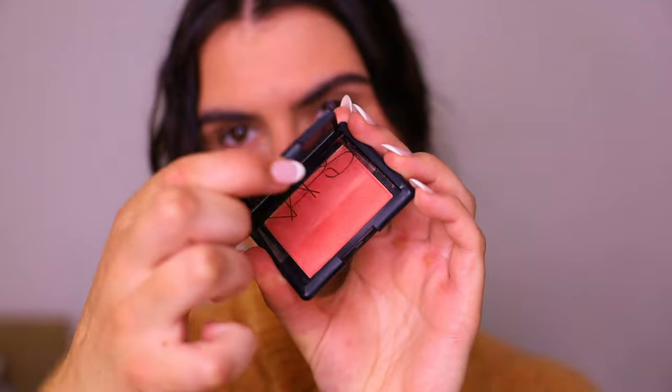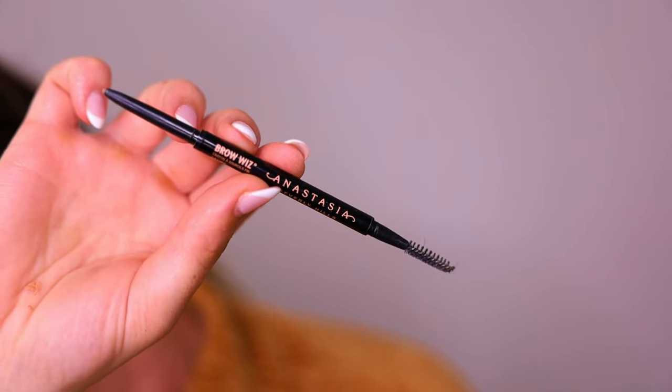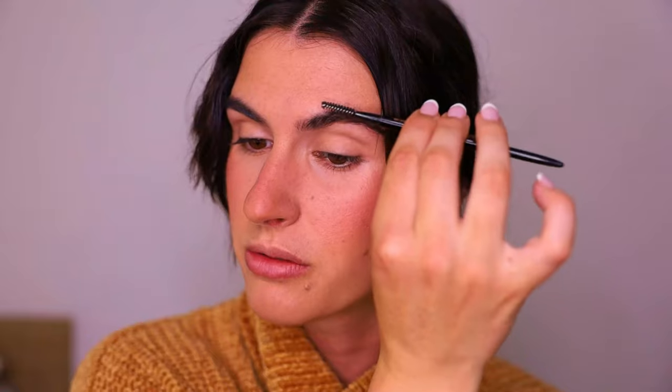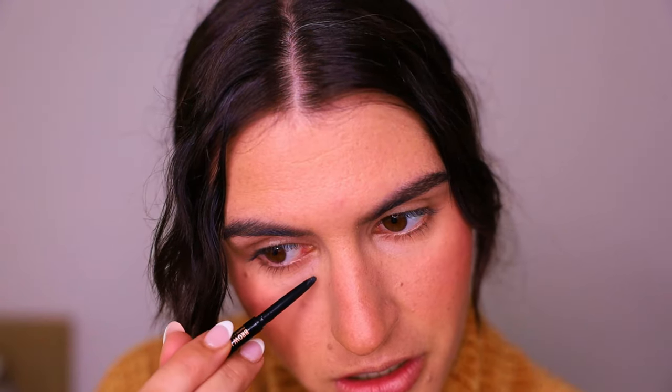The last powder in my travel bag is the NARS Orgasm powder - it's got a slight shimmer and is gorgeous for blush, though a little goes a long way. For brows, I'm using the Anastasia Beverly Hills Brow Wiz in Taupe, which I also use for freckles. My brows I barely touch anymore - just filling in gaps and the head of the brow for a natural, untouched vibe. Then I go over my freckles because I've been obsessed with that look lately.